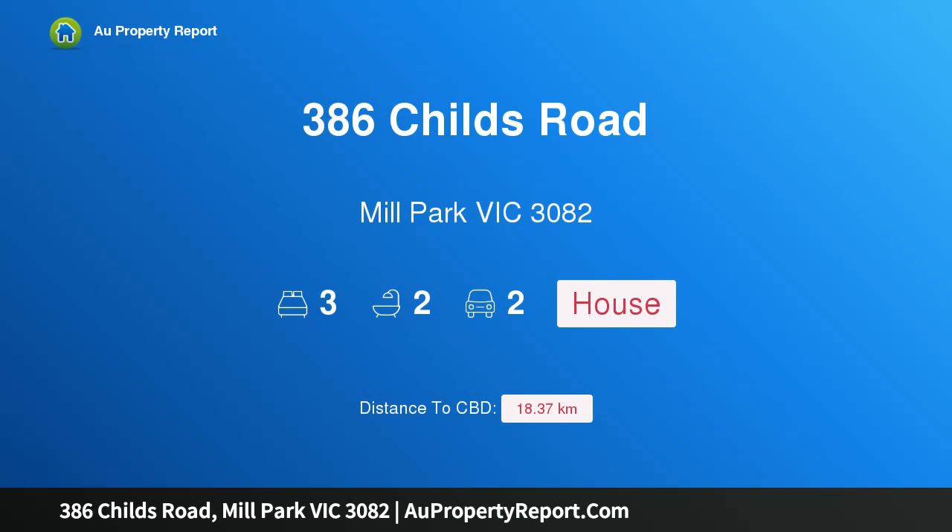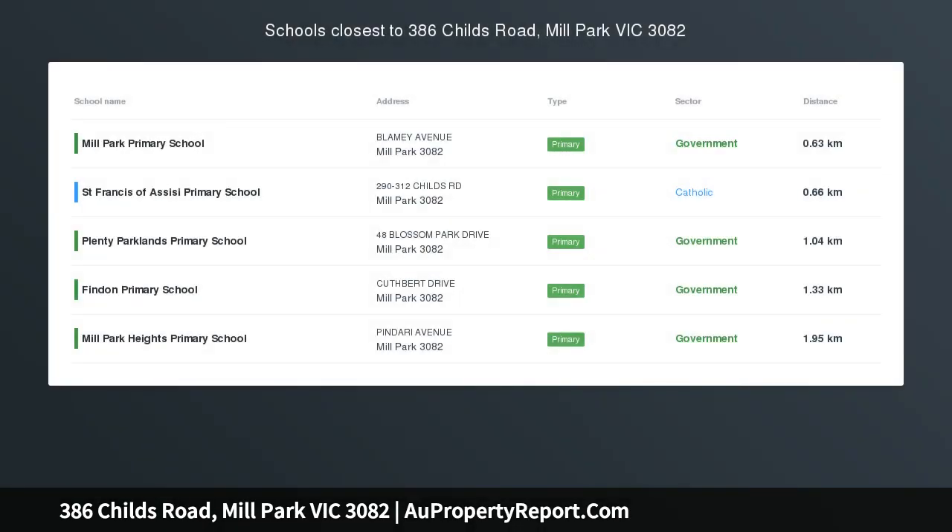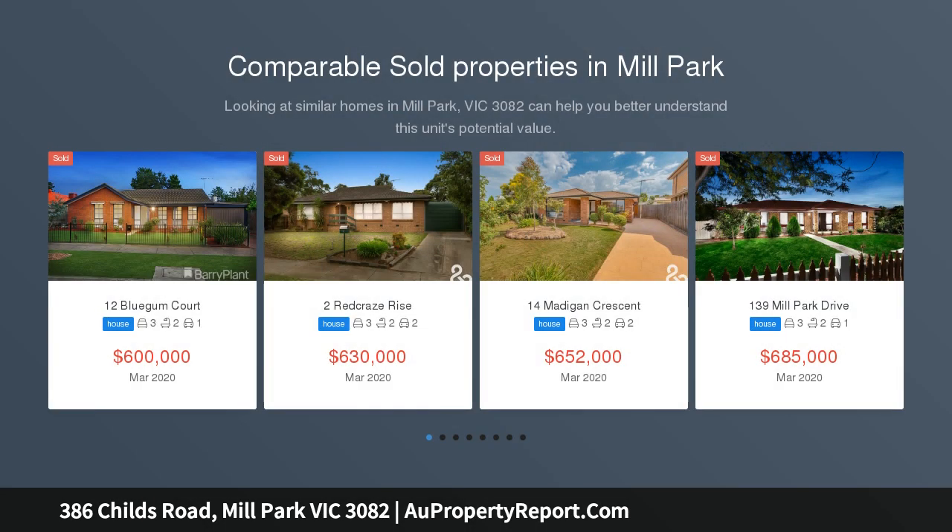Hi, I am glad to introduce property 386 Childs Road, Mill Park Victoria 3082, conveniently located. Please contact us to arrange a private inspection or to register to bid at auction.